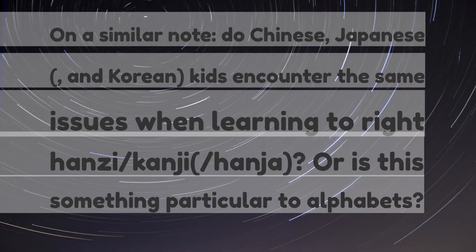On a similar note, do Chinese, Japanese, and Korean kids encounter the same issues when learning to write hanzi, kanji, and hangul? Or is this something particular to alphabets?